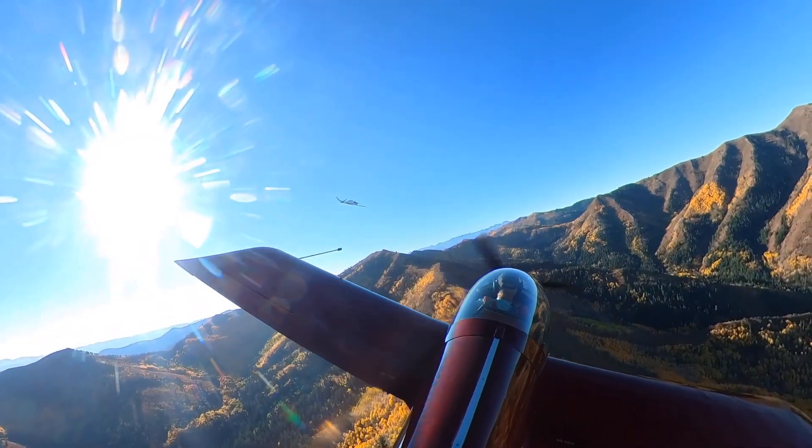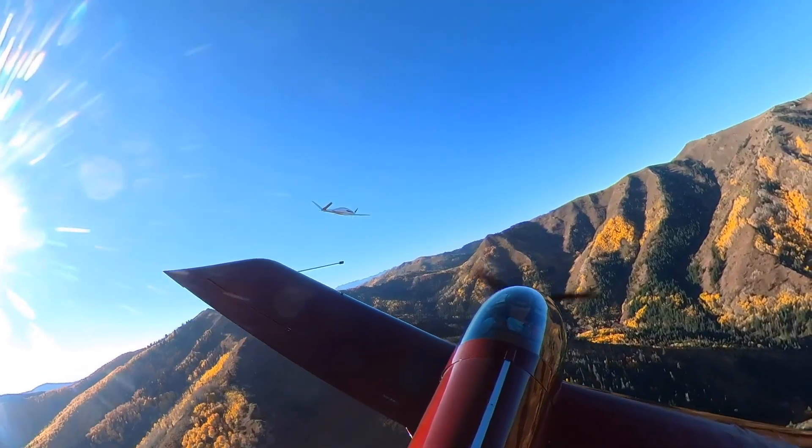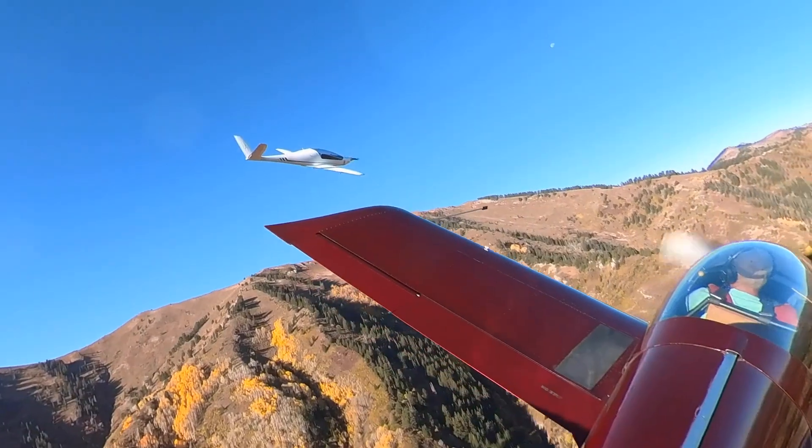We're only about 12 miles northeast of Salt Lake City and we've picked up Bob with the help of ADS-B. And before we even get close, the first thing you'll notice: this RISAN is not a slow airplane.